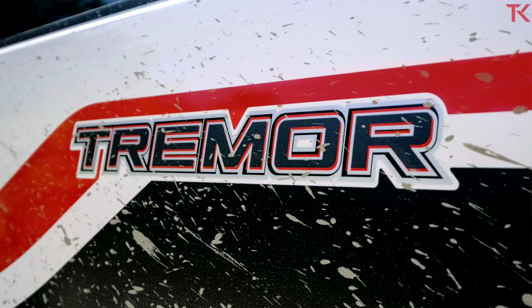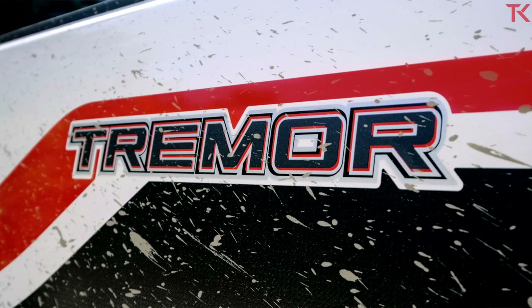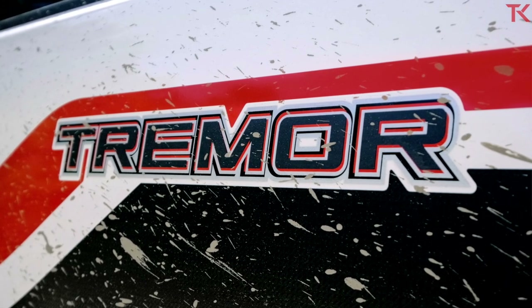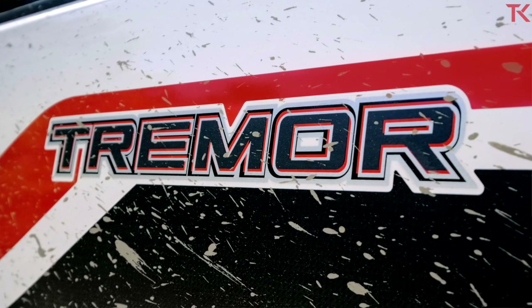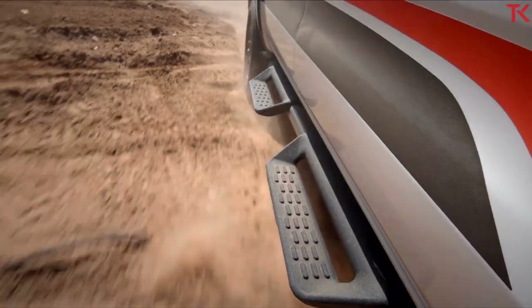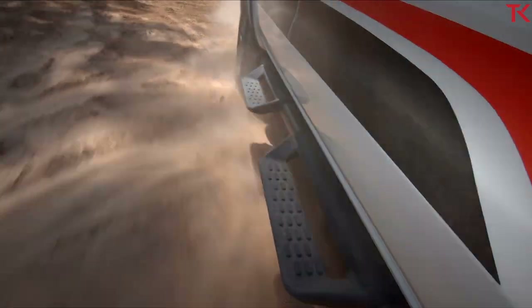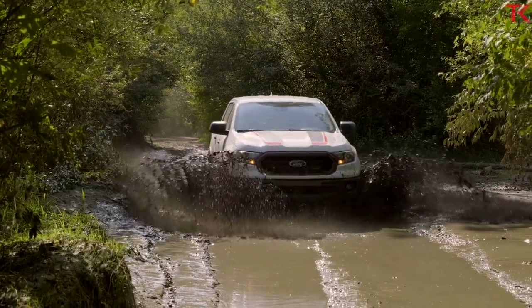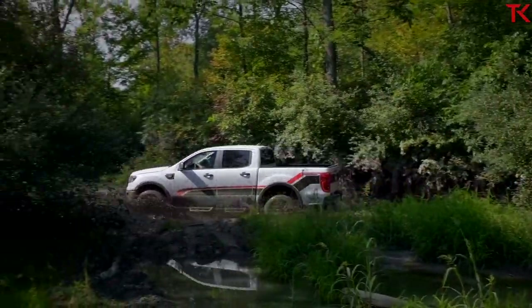There's also the Tremor badge right up there on the rear quarter panel. If you're interested in a Tremor, you have to get a Ranger SuperCrew 4x4 as either an XLT or a Lariat trimmed model — you can't get a base Ranger with the Tremor package. In the United States, going for this Tremor package is going to cost you $4,290.